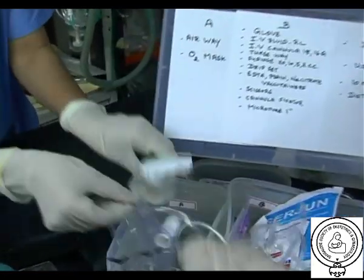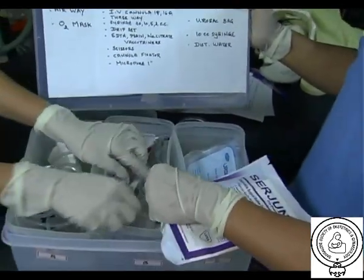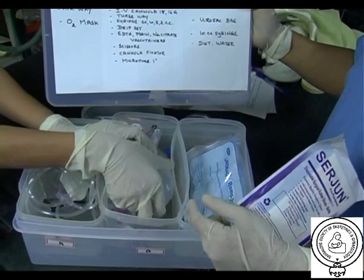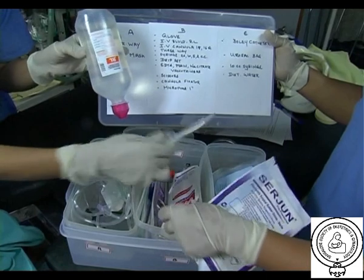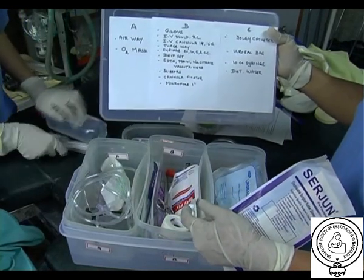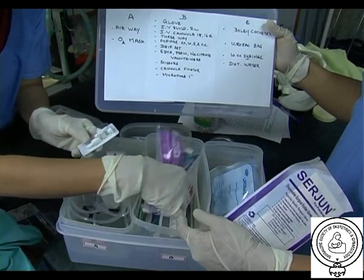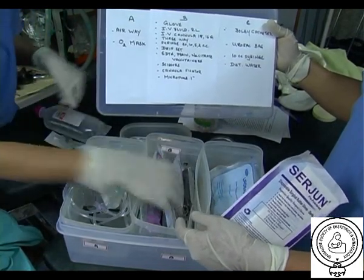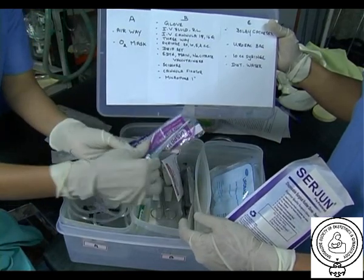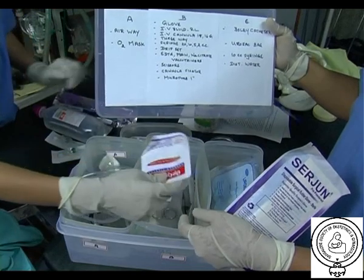Compartment B has gloves, IV fluid, preferably Ringer's lactate, IV cannula number 18 and 16, 3-way, syringes 20cc, 10cc, 5cc, and 2cc.